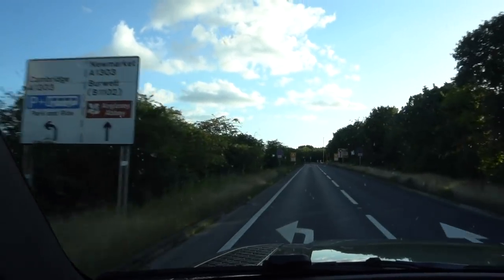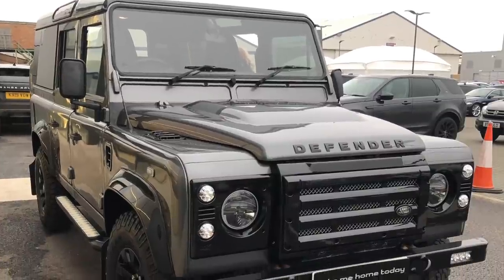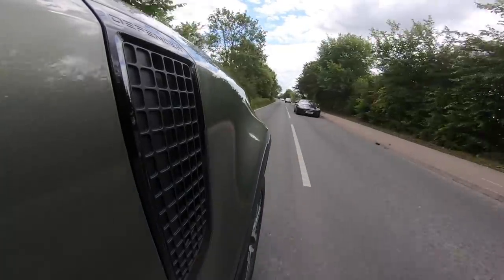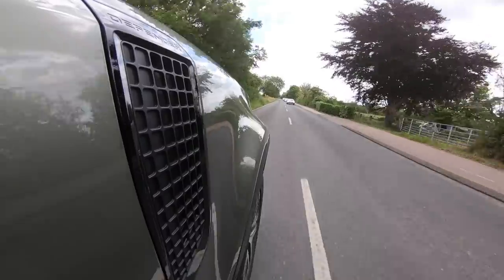There was a possibility we were going to have an interim car between the Discovery Sport and this one — a classic Defender for about 40 grand. Driving it around, whilst it was a spectacle and you felt like king of the road driving a tank, at the same time it was hard to drive. The turning circles were dire — great off-road, but not the type of car suitable for day-to-day use.